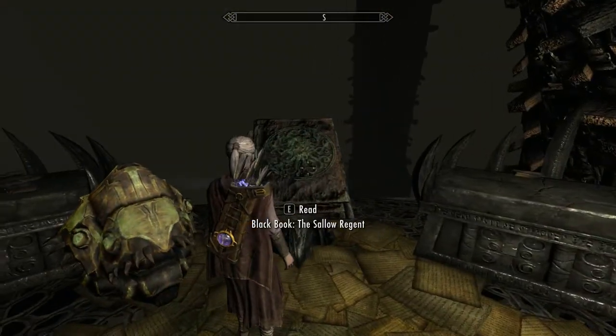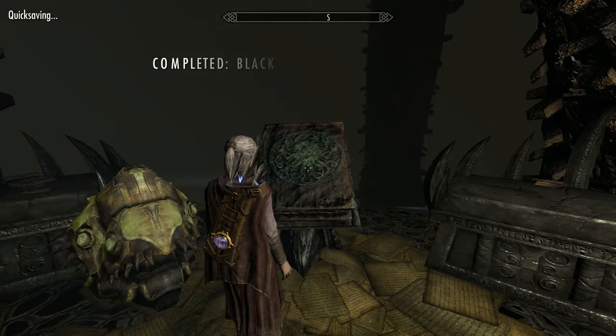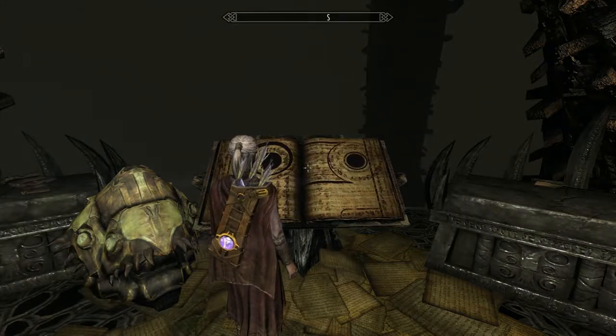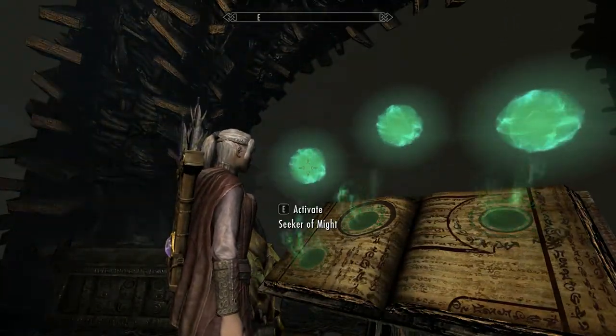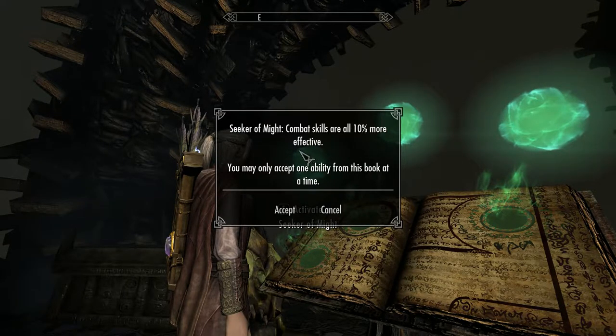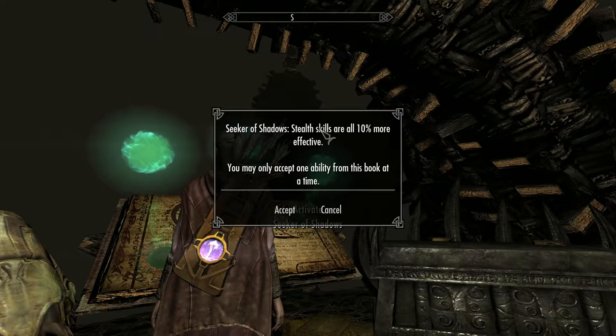Now the book itself — you're going to be given three options. The Seeker of Might: all combat skills are 10% more effective — attack damage 10% greater, blocking 10% better, tempering armor and weapons 10% better, smithing 10% better. The Seeker of Shadows: 10% more effective stealth abilities — modify your armor 10%, pickpocketing chance plus 10, lockpick sweet spot plus 10%, detection and sneak skill plus 10, alchemy effectiveness 10% better, sell prices 10% better and buy prices 10% better. The Seeker of Sorcery is far more simple: all spells cost 10% less magicka to cast and enchantments are 10% more powerful.